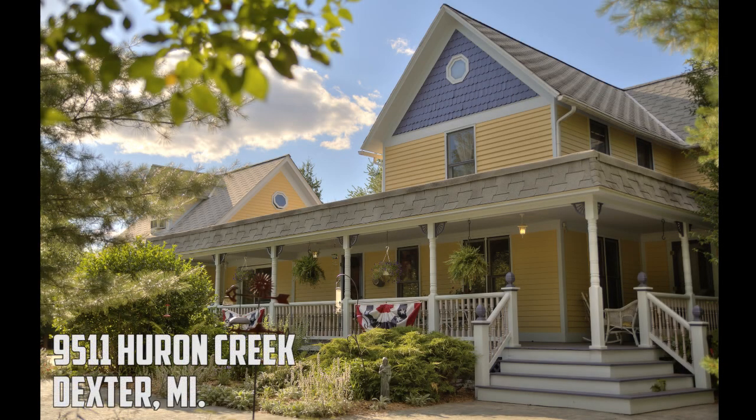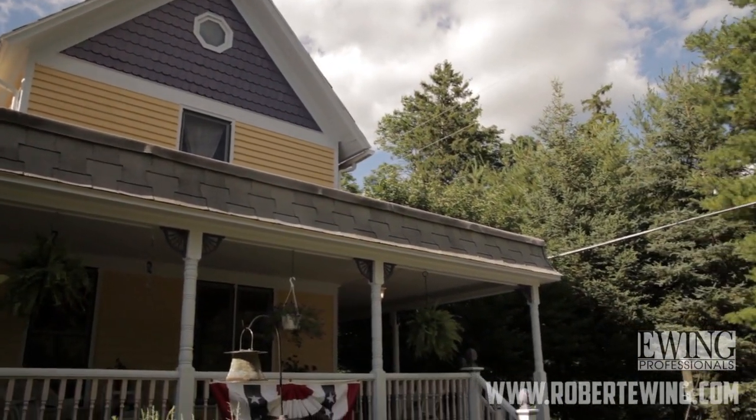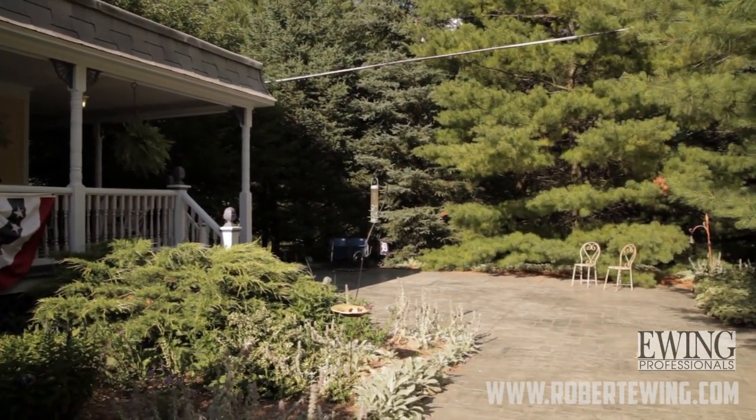Welcome to 9511 Huron Creek, located in Dexter, Michigan, just 15 minutes west of Ann Arbor. My name is Lori, and this is my home — our home on Huron Creek Drive in Dexter.